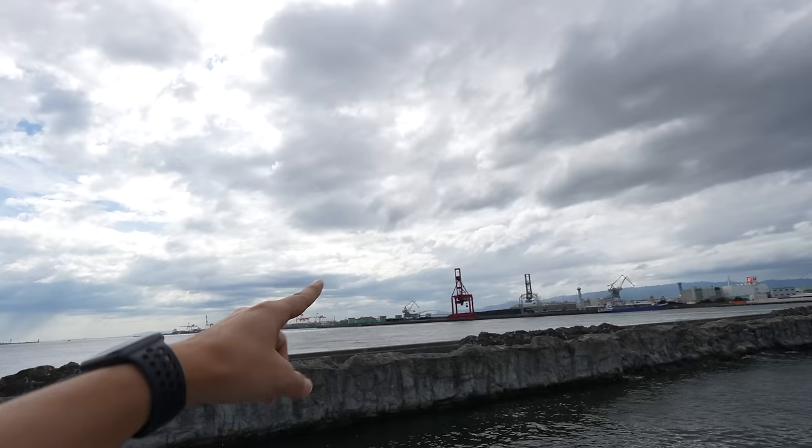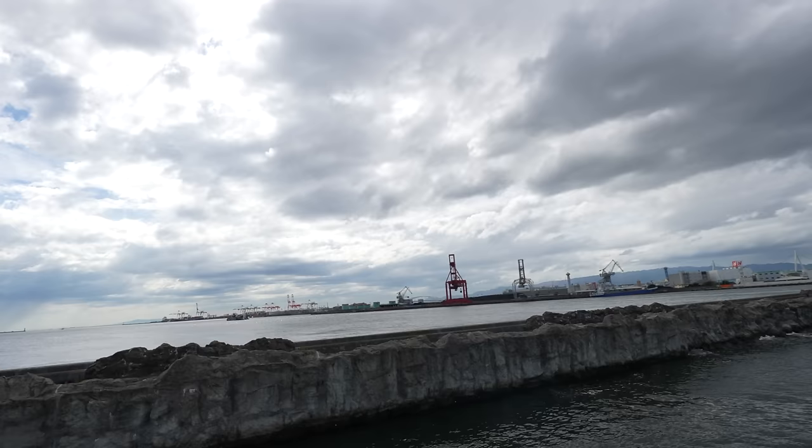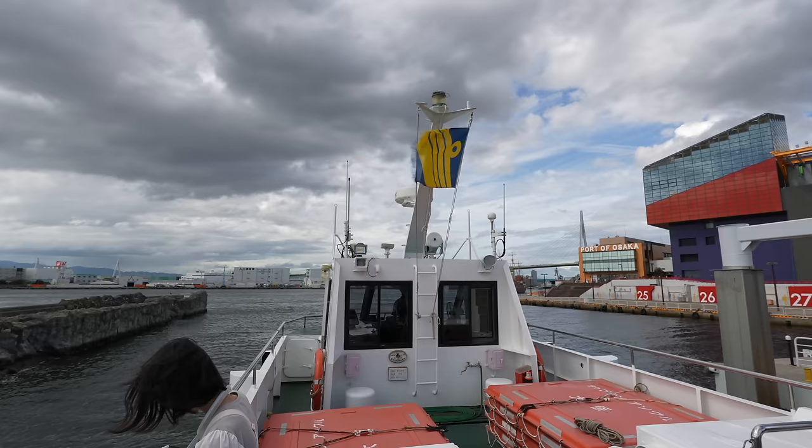By the way, can you see the bridge in front, very far away? That's the bridge going to the island where we will have the Osaka Expo. I will definitely make a vlog for the Osaka Expo too, so please look forward to it.